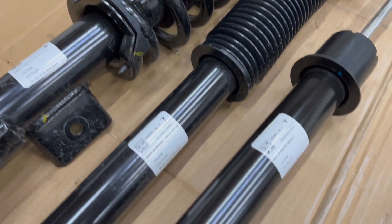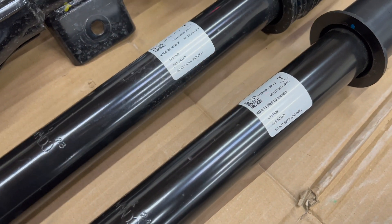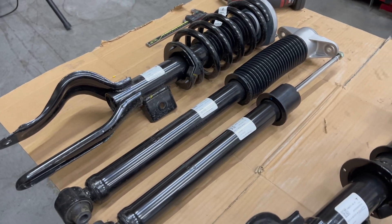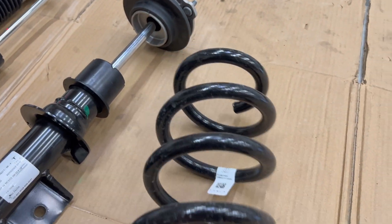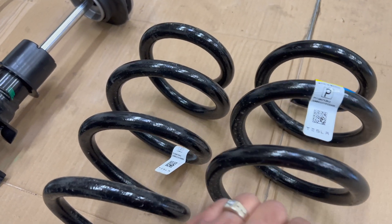My performance rear shock - dimensionally everything is the same, so no difference there. We can also show you the rear spring. This is the standard range Model Y all-wheel drive Austin build compared to mine.